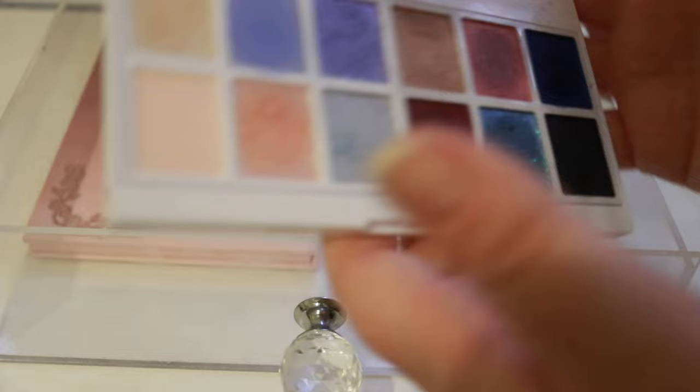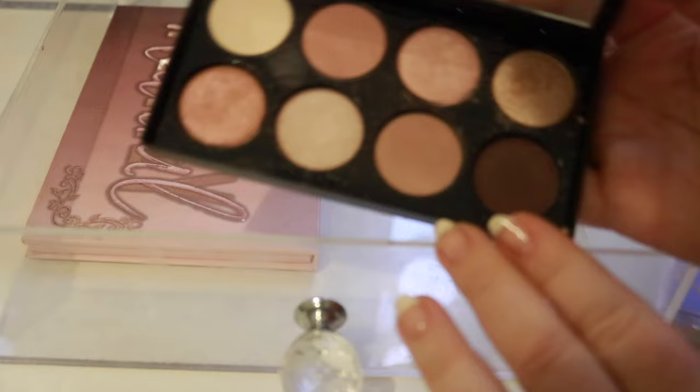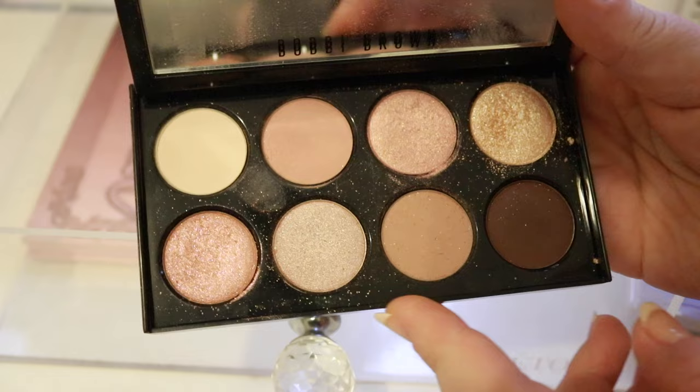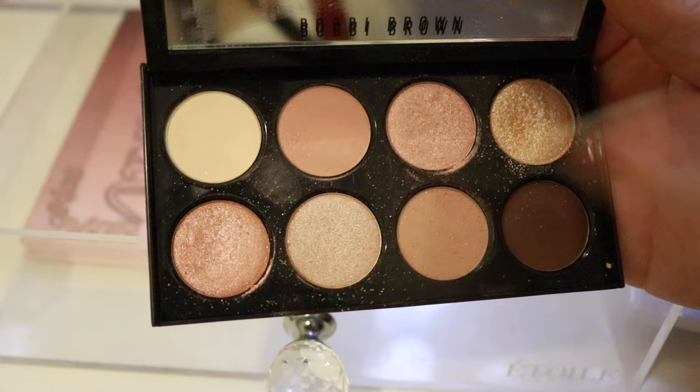I probably use this palette the most — the Bobbi Brown Day in Light Eyeshadow Palette — just because it's so easy. I actually got complimented on this palette a few times. It looks so boring but it just looks so pretty on the eyes. It's just a really pretty, reliable, solid palette — one of those palettes I would always keep.